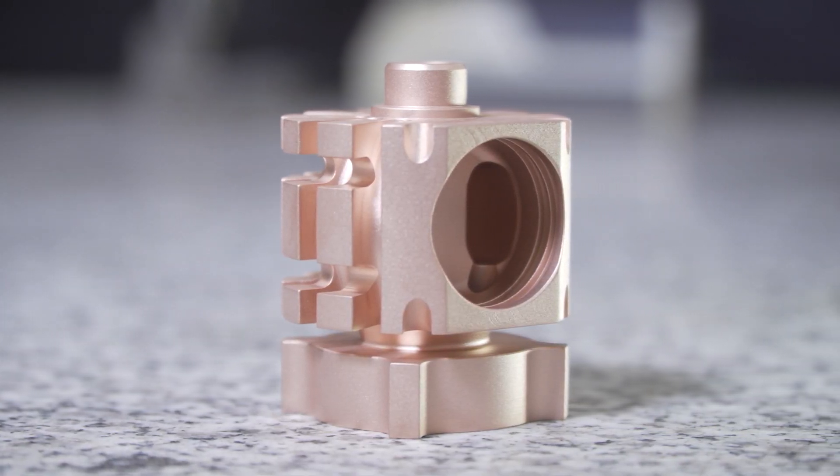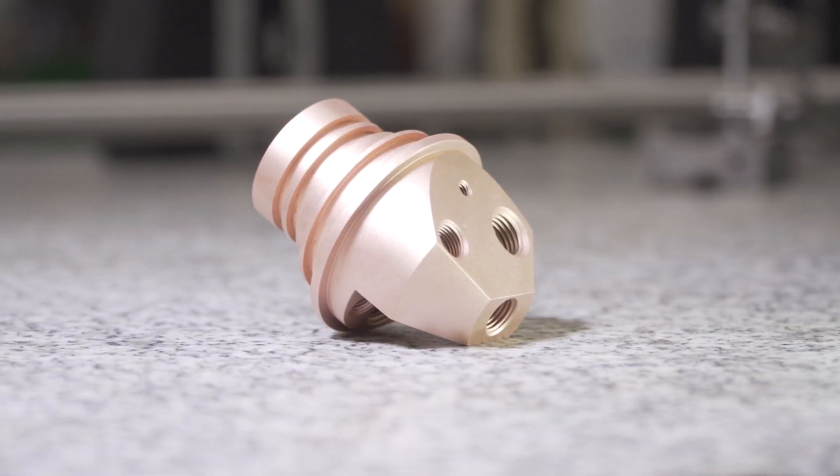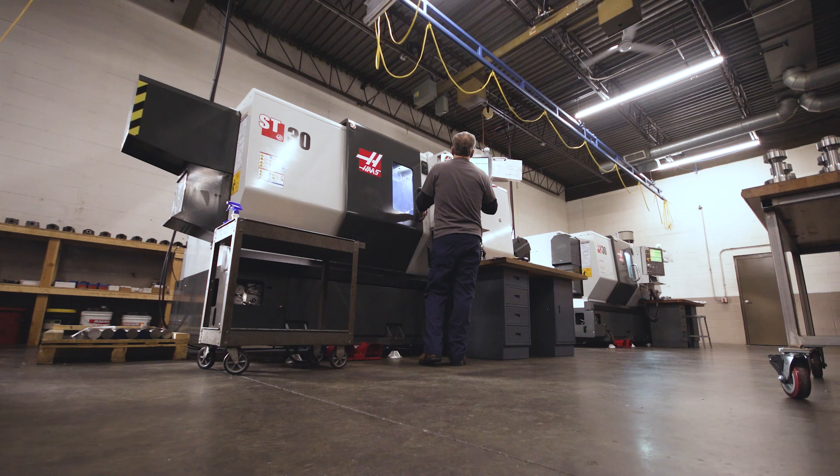A product that we make ourselves and have a patent on is the Jetcoat thermal spray gun. We make the combustion head, the combustion chamber, nozzles, gun bodies, and gun mounts specifically for thermal spray companies looking to get the highest quality product out there.